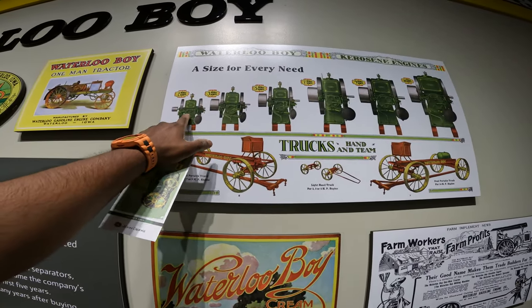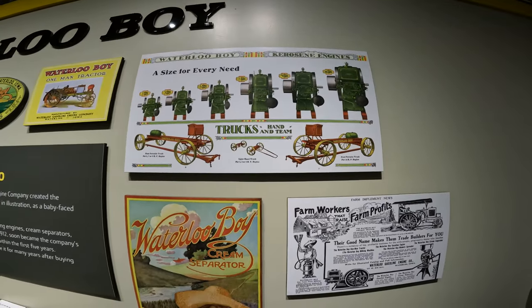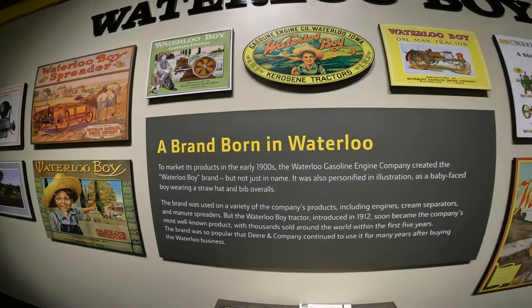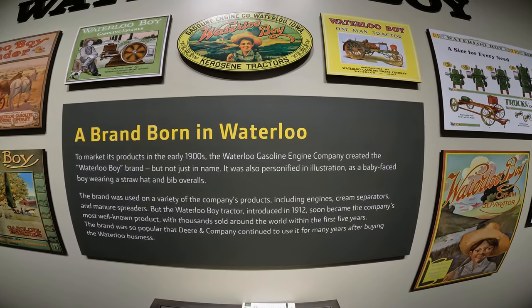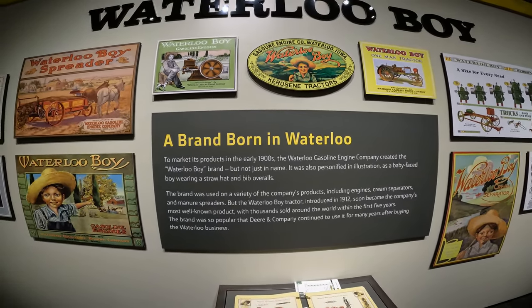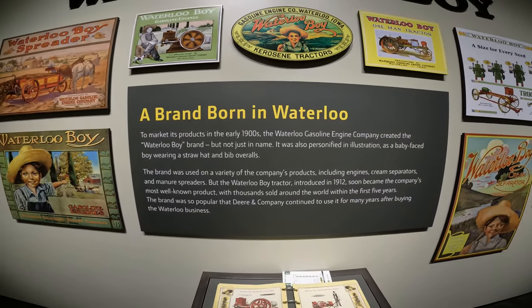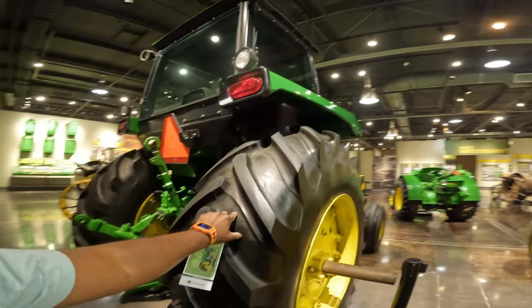The engines ranged from 2 horsepower all the way to 14 horsepower, and this company was called Waterloo Boy — a brand born in Waterloo. In the early 1900s, the Waterloo Gasoline Engine Company created this brand just to give it unique characteristics and brand identity. Let's take a look at some of the tractors in person.